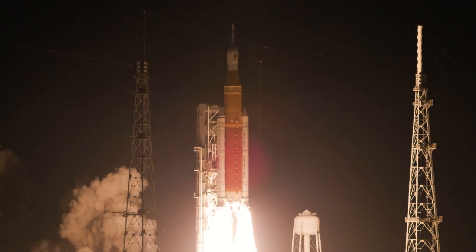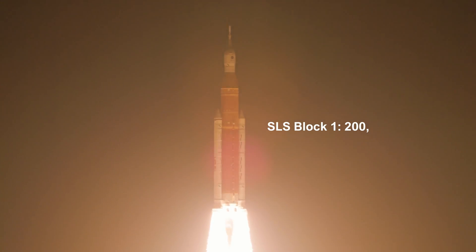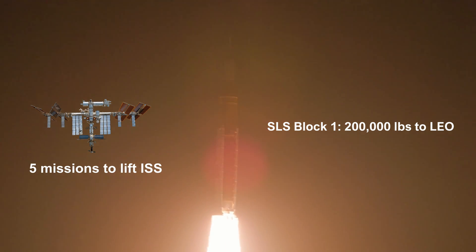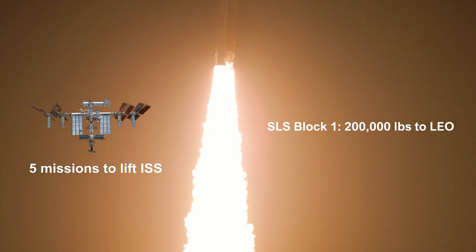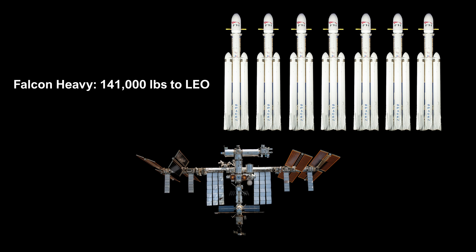The SLS Block 1, currently the most powerful rocket in the world, can lift 200,000 pounds to low Earth orbit, and would need five missions to lift the mass of the entire ISS to space. SpaceX's Falcon Heavy can lift 141,000 pounds to low Earth orbit in expendable mode, and it would take seven launches to deliver the ISS to orbit.